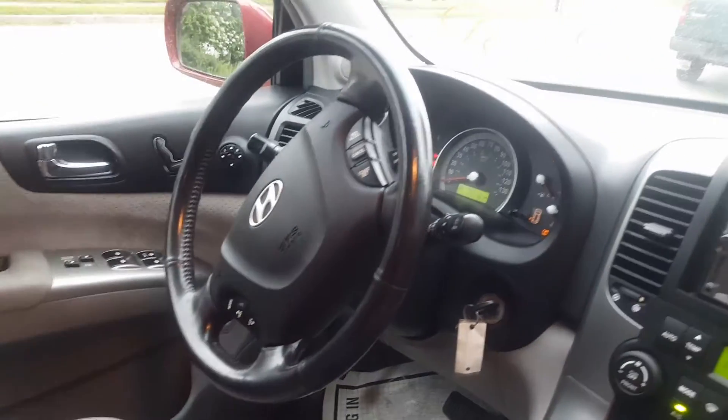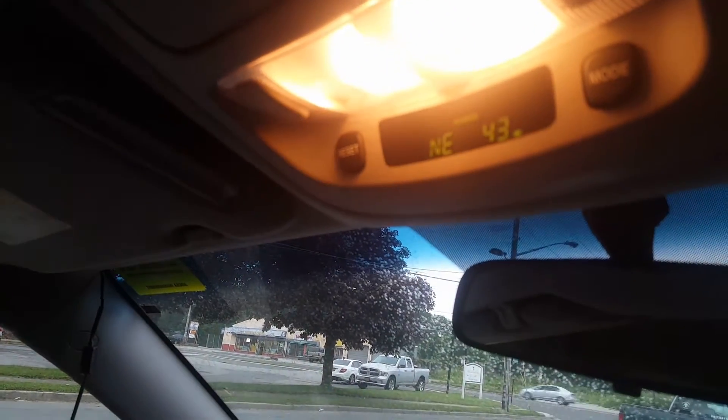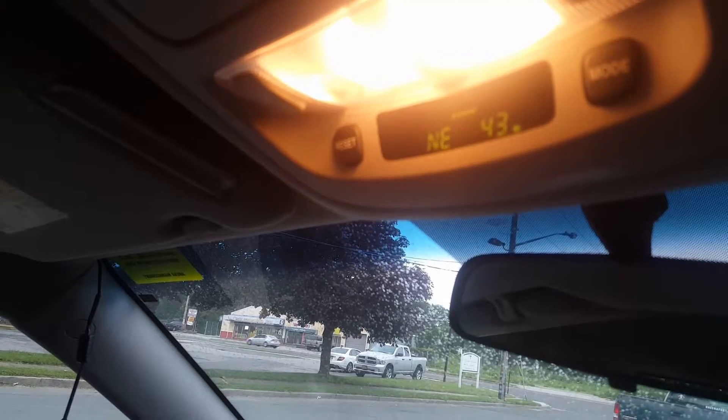Black wheel, tilt, cruise, delay wipers. It does have the overhead console with the tap and the compass in it.